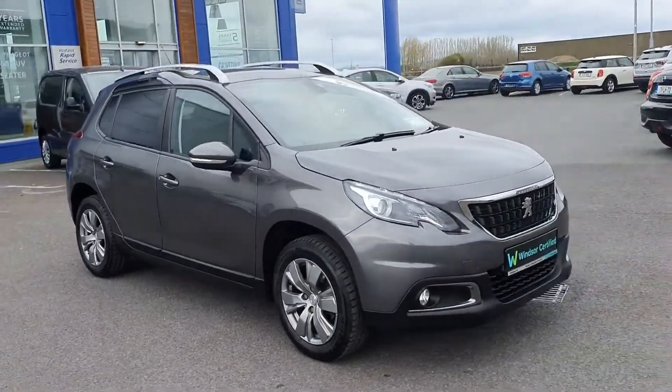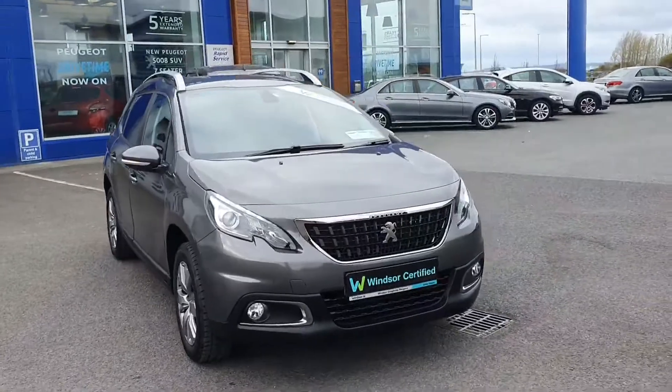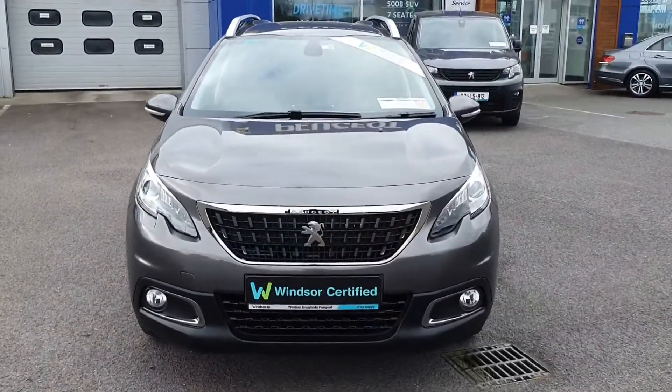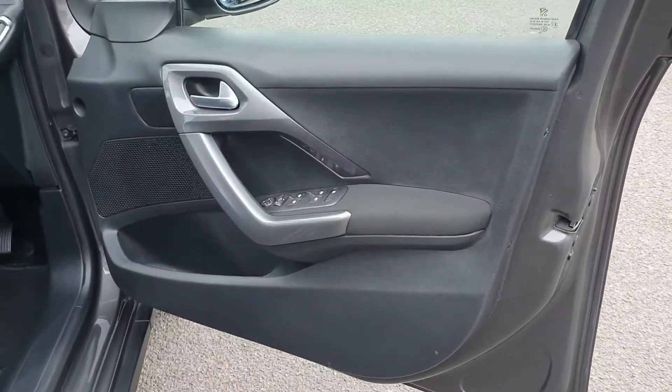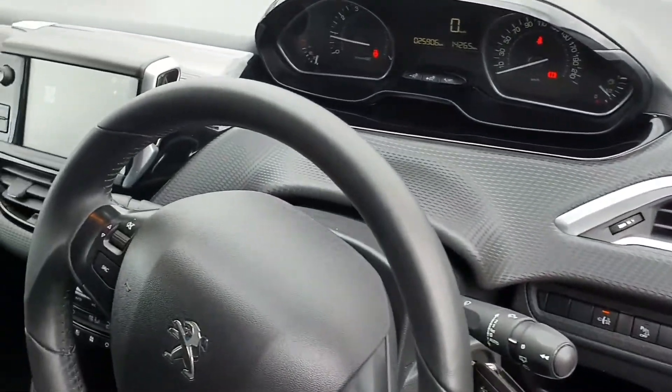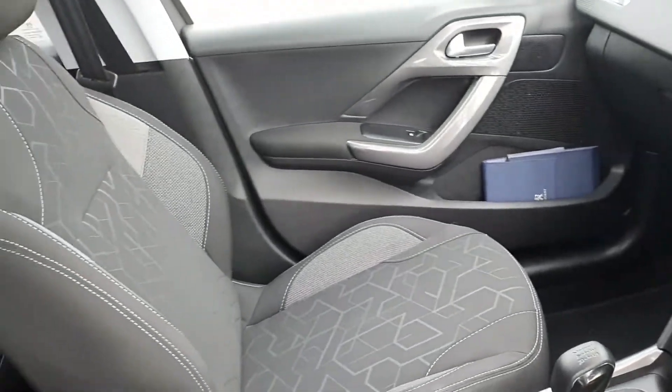You'll also get a year's worth of RAC roadside assistance, 24/7 around the clock, so you can drive with total confidence. Don't worry about the NCT because if your test is due within the first six months, our guarantee cover will protect you against any unexpected costs.